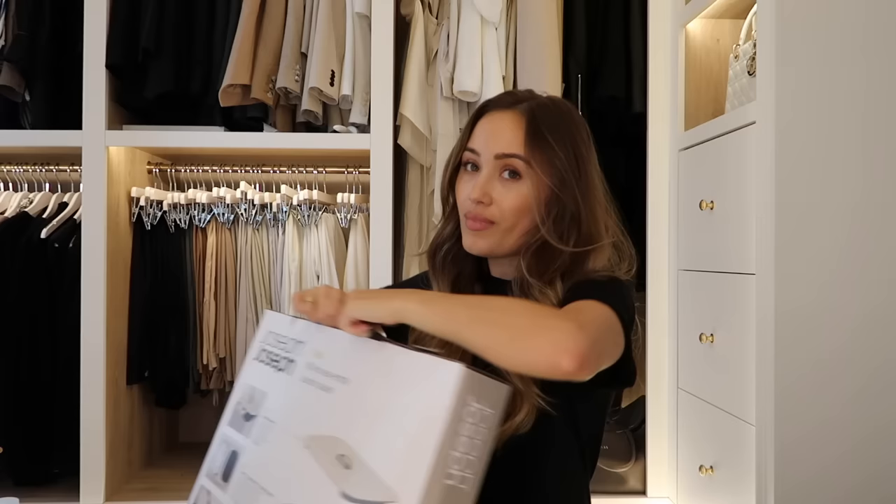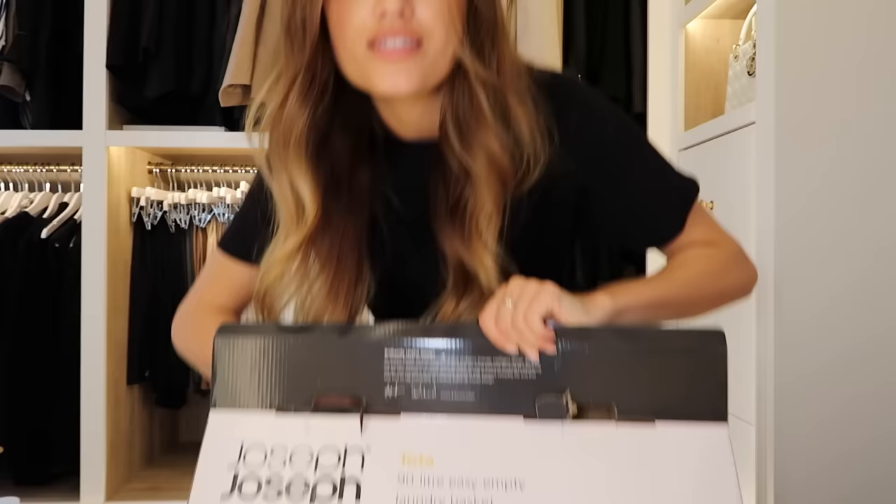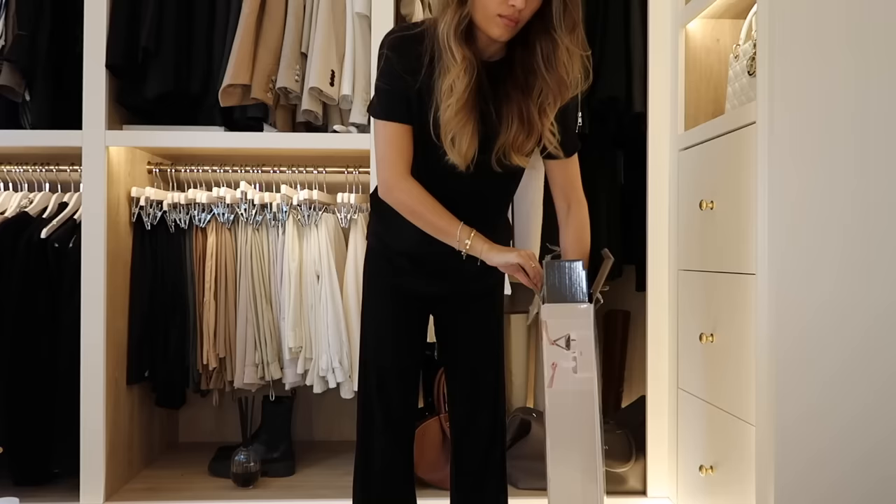It's pricey for a laundry basket but laundry baskets are one of those things that once you buy, you kind of just have, so I can justify the price. It was £110. So let's see how easy this is to assemble. Oh, it's quite big actually.